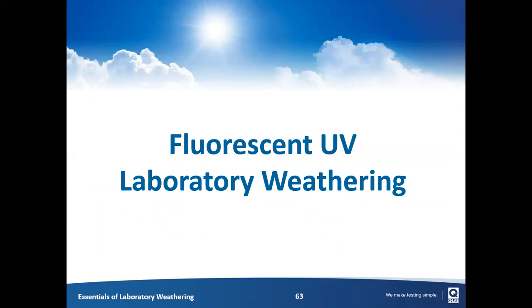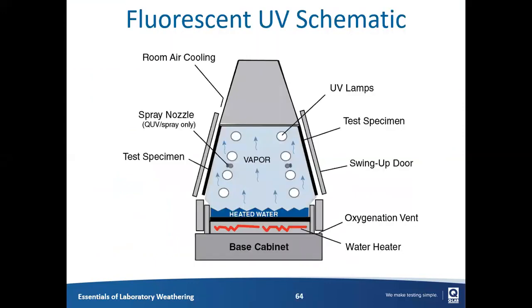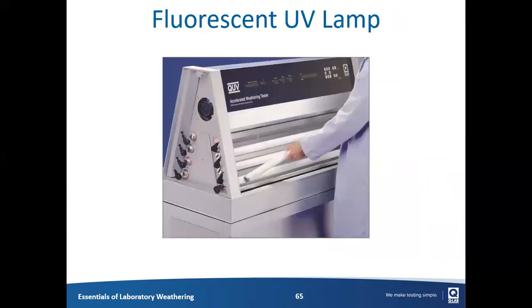Let's move then to fluorescent UV. Looking at a cross section of the fluorescent UV tester edge-on, there are eight lamps — four in the front, four in the back — aimed directly at test specimens. Interestingly, the test specimens actually form the walls of the chamber, and the advantage of that is that they're exposed to hot vapor generated during condensation steps. Their backs are cooled by the laboratory air, with a gap between the specimen and the door, which means condensation forms on the front of the panel. A major advantage of a fluorescent UV tester is not only can it generate UV light, but it also forms hot condensation on specimens.